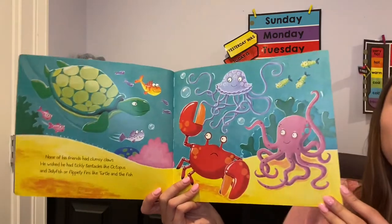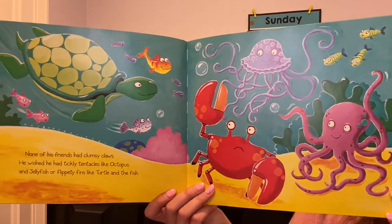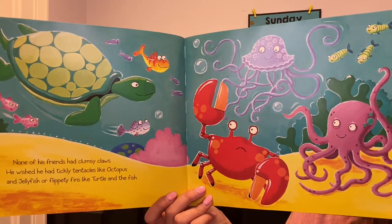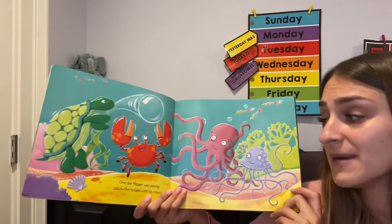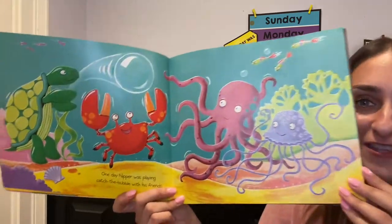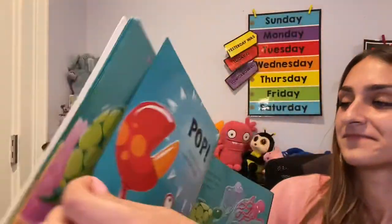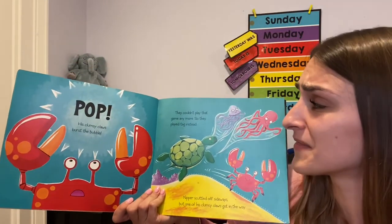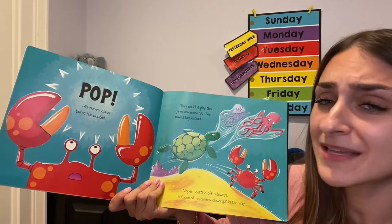So Clumsy Crab has some other ocean animal friends. What kinds of ocean animals do you see? One day, Nipper was playing Catch the Bubble with his friends. Catch the bubble? Pop! His clumsy claws bursted the bubble. They couldn't play that game anymore, so they played tag instead.